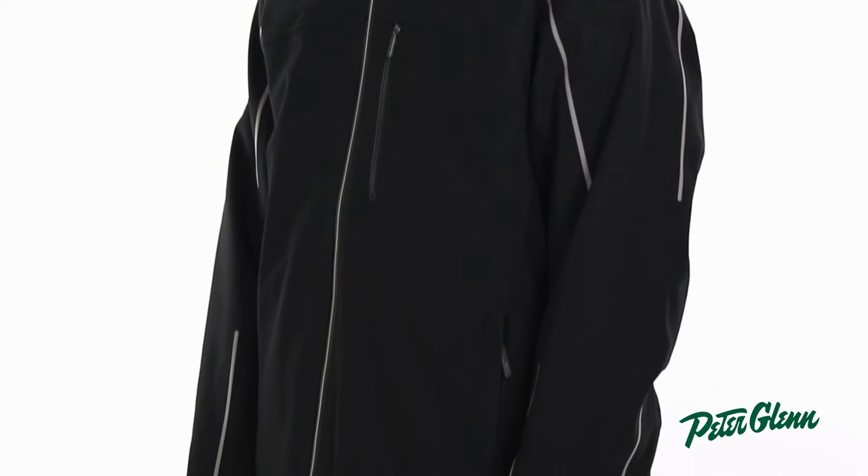Hello everyone, this is Paul at PeterGlenn.com, and I'm currently wearing the Descente Challenger Insulated Ski Jacket for Men. Descente makes jackets that are both very comfortable and super functional year after year, and the Challenger jacket is no exception.